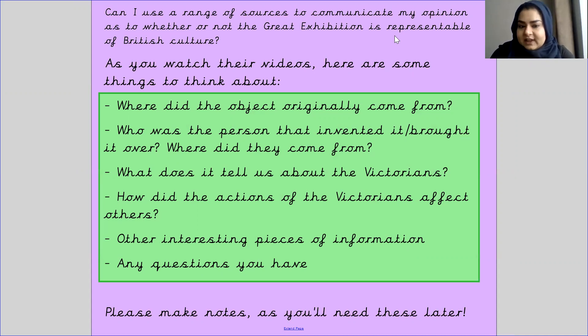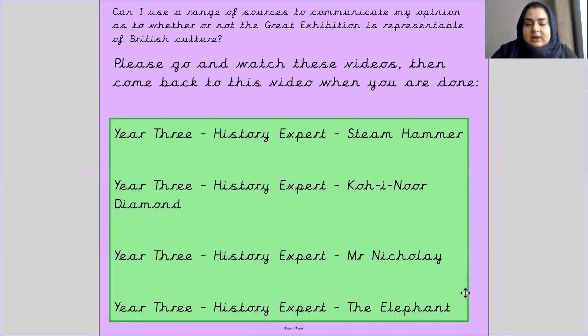Please do not forget to make notes on these videos, focusing on those questions. Now I would like you to go and watch these videos, then come back to this video when you are done.